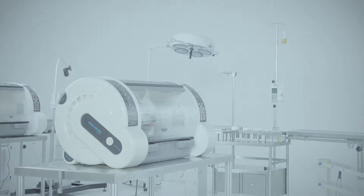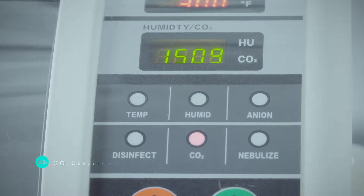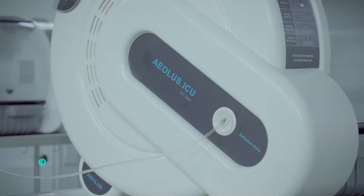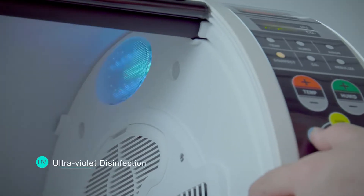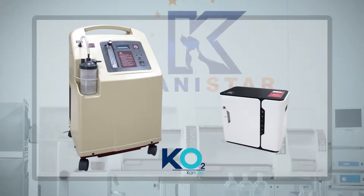CaniCare ICU offers many other features: negative ion generator, carbon dioxide concentration detection, oxygen supply port, transfusion port, 10-stage lighting, ultraviolet disinfection, optional oxygen generator and optional air conditioner, etc.